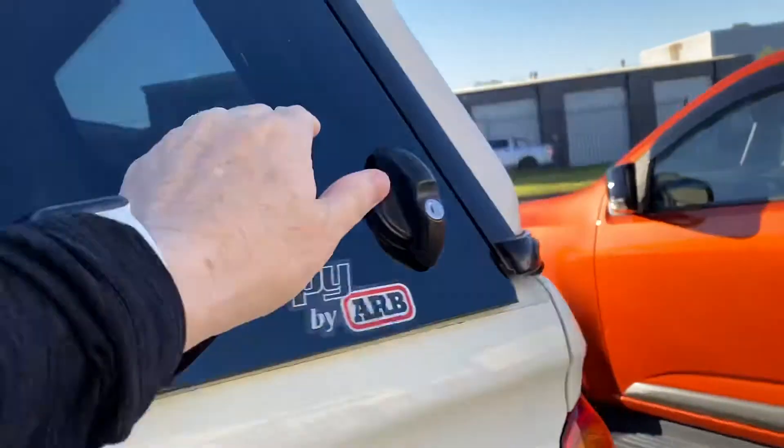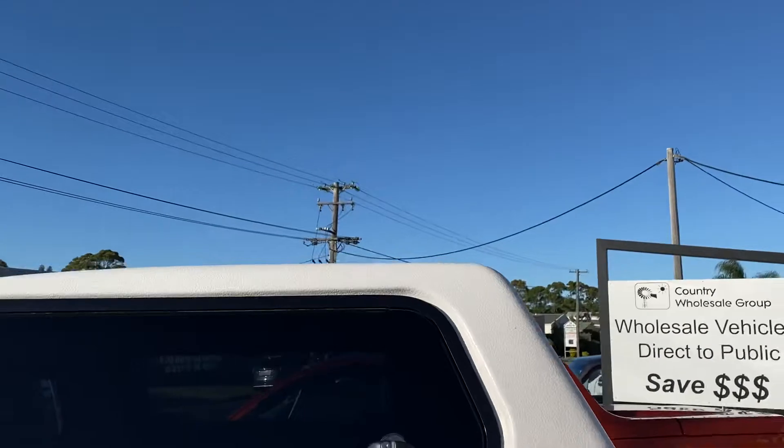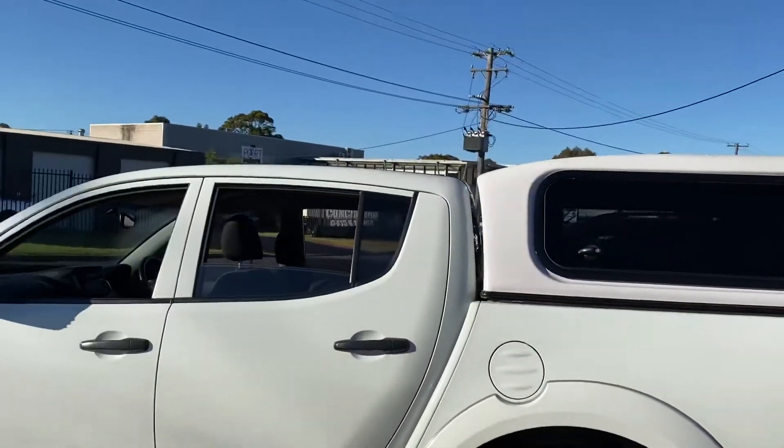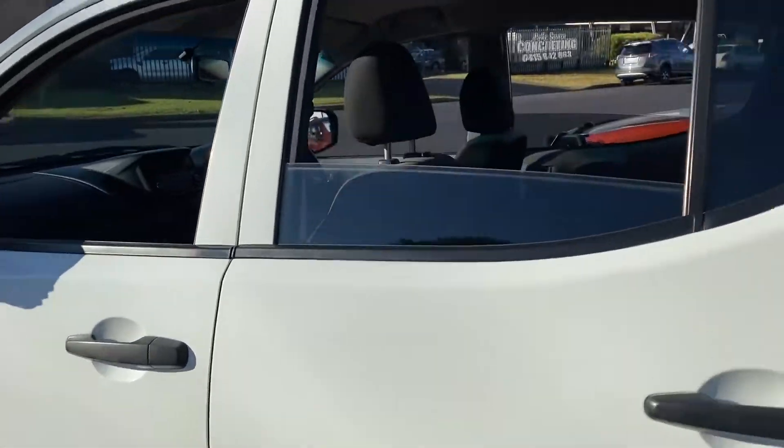It's got a tub liner inside. Mitsubishi — great off-road, reliable, economical. It's the Mitsubishi Triton GLX and would be a fantastic buying decision.